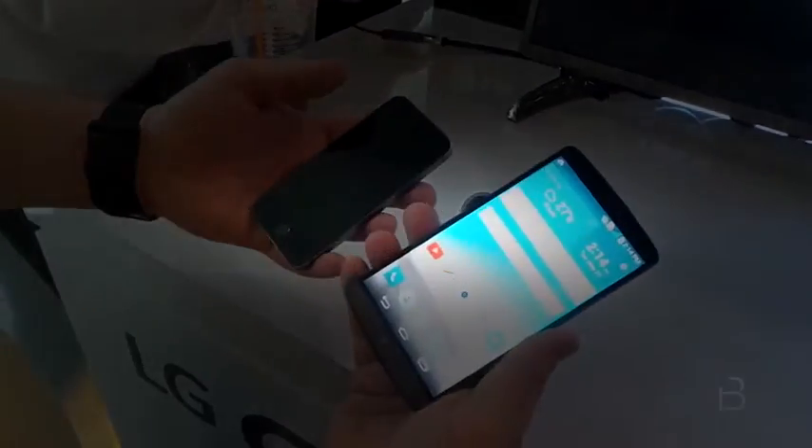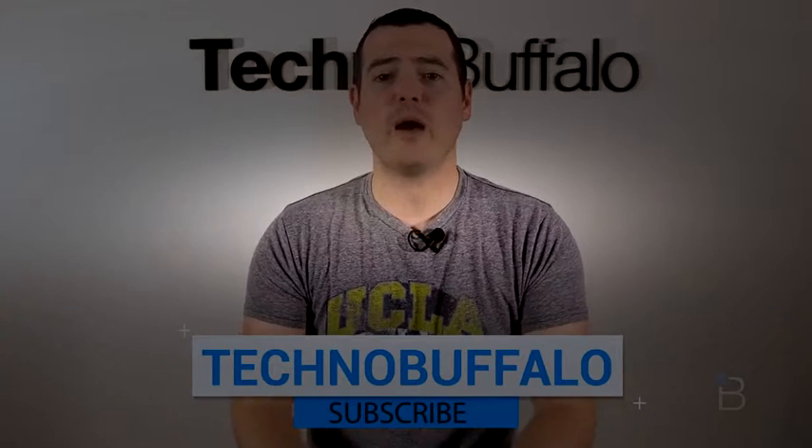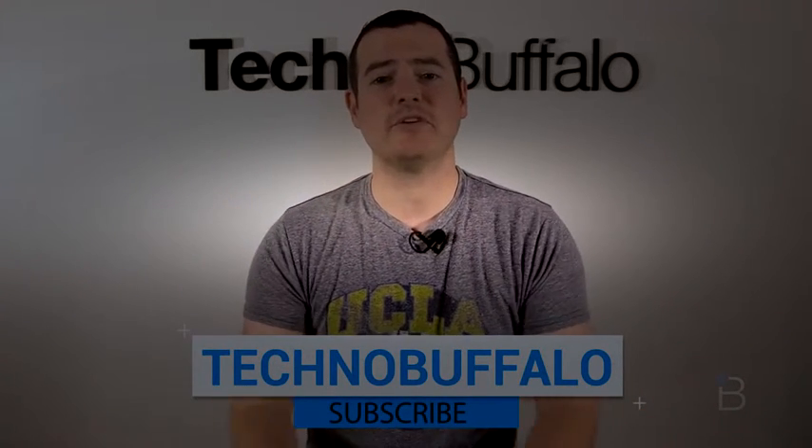This is Todd Hazleton with TechNumbo.com. Thank you guys for watching. If you haven't yet, please subscribe — you'll be the first to know whenever we upload new content. We've got new stuff coming every single day. We want to make sure you see what's new in the world of consumer electronics.